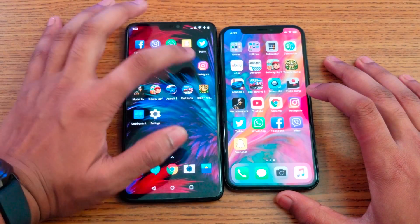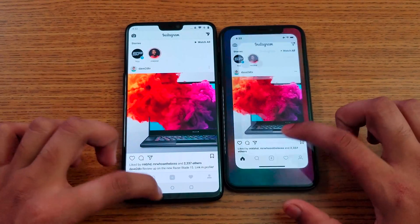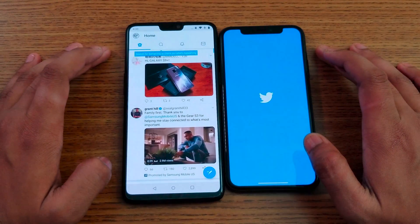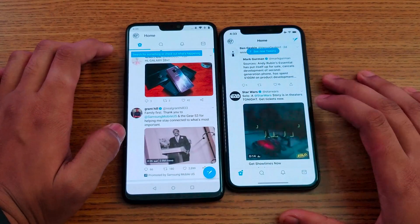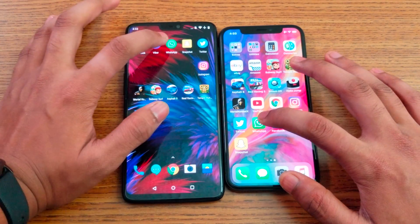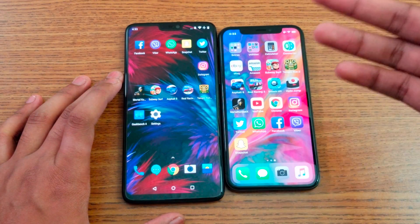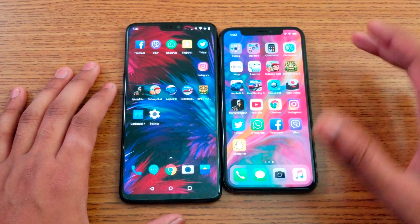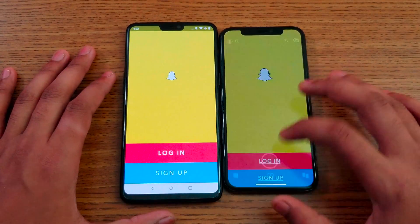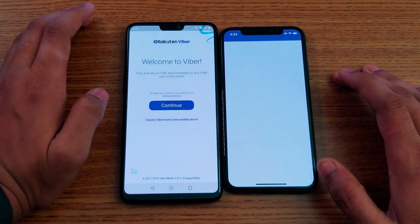Next up some social media apps. Facebook - OnePlus 6 loads faster. Instagram - OnePlus 6 loads faster as well. Twitter - OnePlus 6, still loading on the iPhone. WhatsApp - OnePlus 6 is more snappier, looking at the 6 versus 3 GB of RAM giving it an upper hand. Snapchat - again OnePlus 6. And lastly Viber - OnePlus 6 wins.